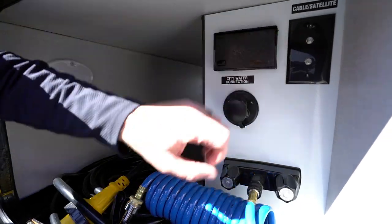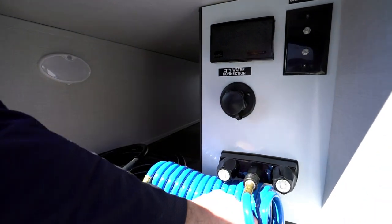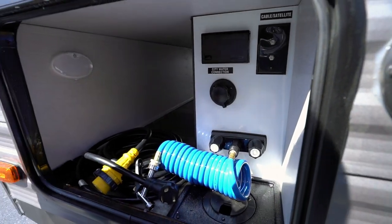Then we come around to the exterior command — a nice feature I wasn't expecting on the 25KRB. Internal city water connection as well as your cable and satellite connection, sprayer ports with the port hose, and a power connection right there. That's just a nice little touch.